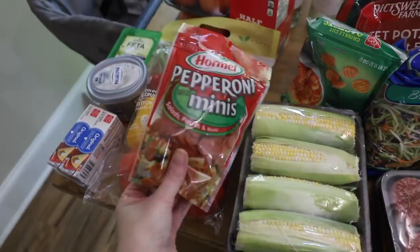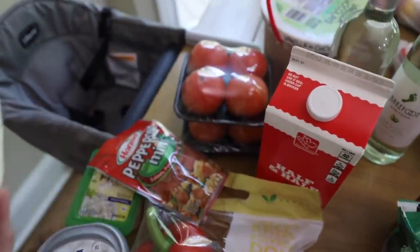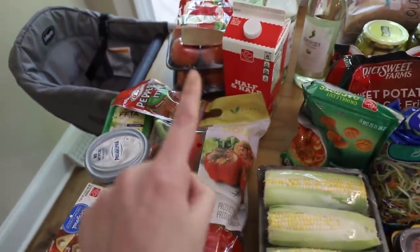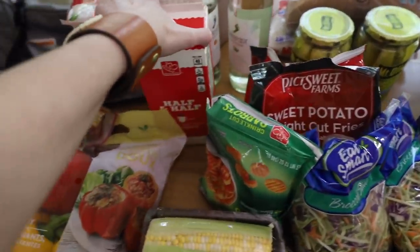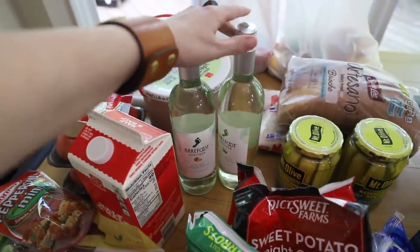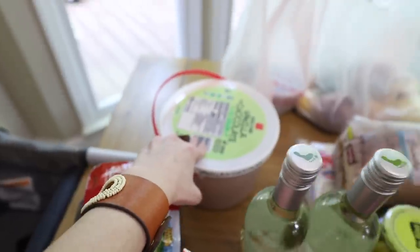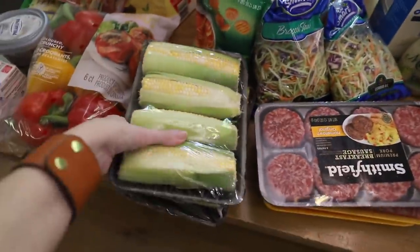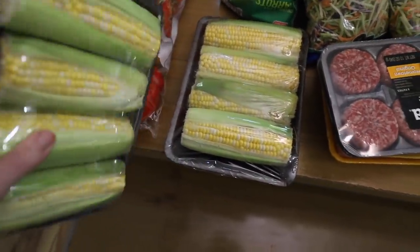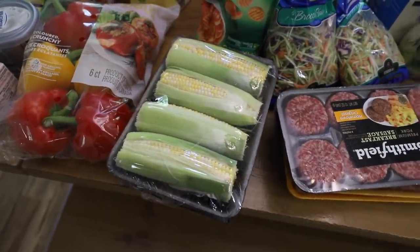These little mini pepperonis are also for that feta pasta dish. I got some tomatoes and some mozzarella cheese. I have some balsamic glaze and some basil. A big thing of half and half for Christopher's spritzers — just a little spritzer. I got a very large thing of ice cream for the kids — that was their request. Now I got some corn, and corn is surprisingly more expensive than I expected. I don't usually buy it often, but I thought it would be good on the grill and the kids like it.